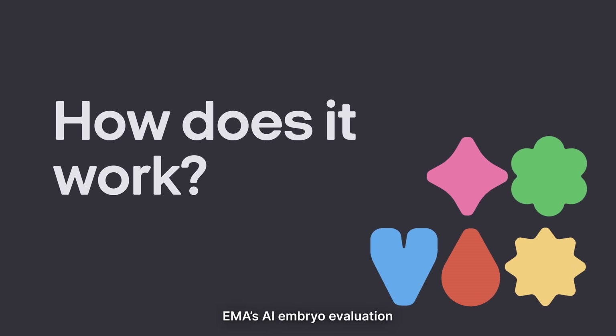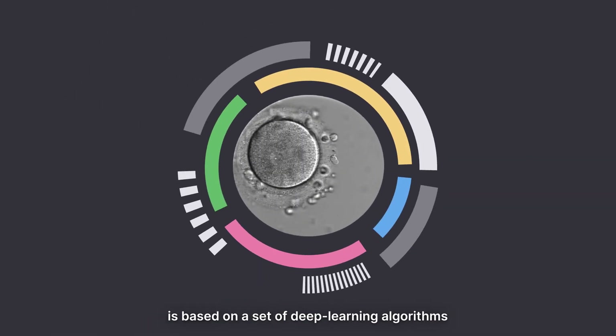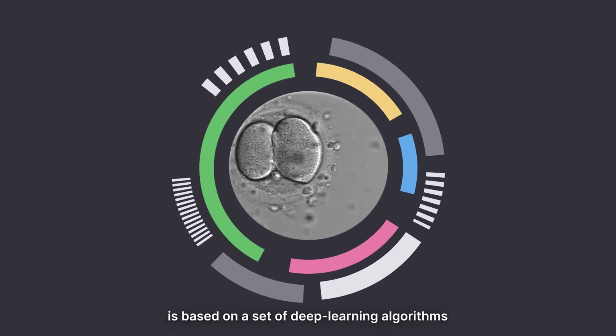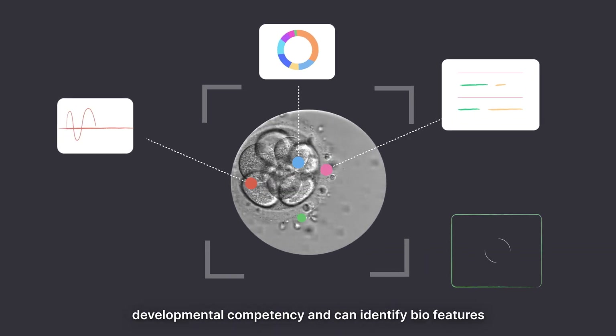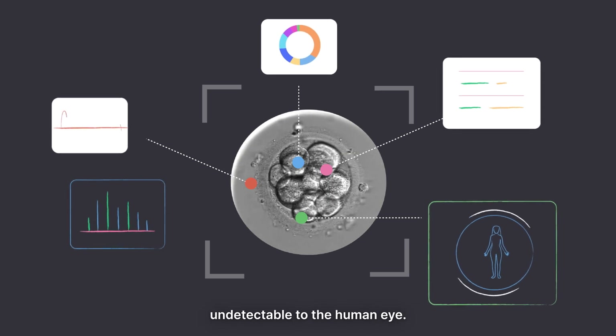How does it work? EMA's AI embryo evaluation is based on a set of deep learning algorithms that assess embryo quality, developmental competency, and can identify biofeatures undetectable to the human eye.